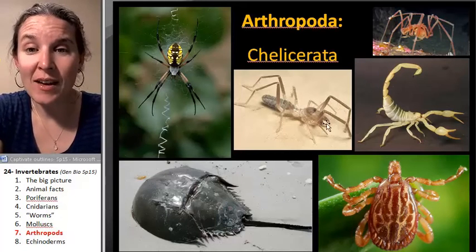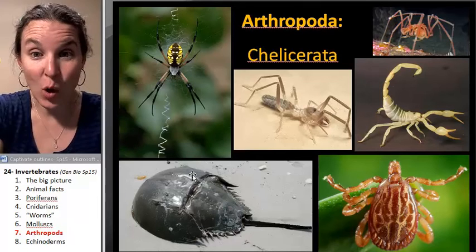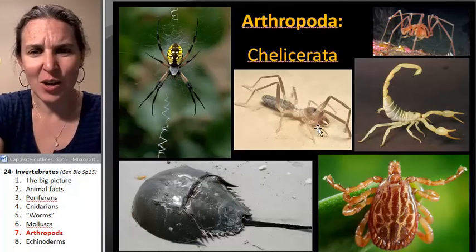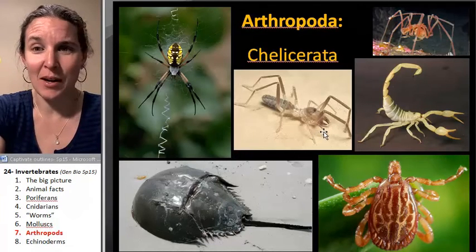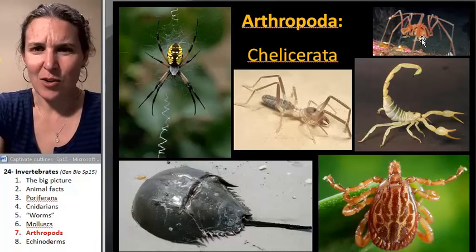We have the chelicerates, which include spiders. Horseshoe crabs are part of this group. Scorpions are part of this group. That thing, which is like some sort of desert nightmare — I don't know what that is either, but I think it's like a giant crab. No, that can't be a crab if it's a chelicerate — it's got to be some kind of spider.